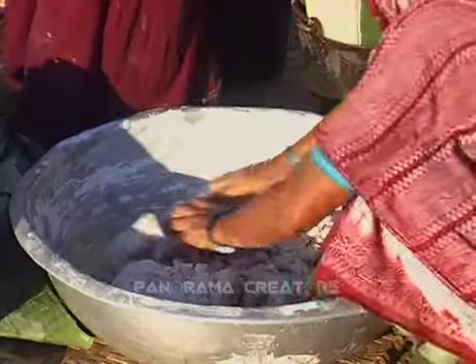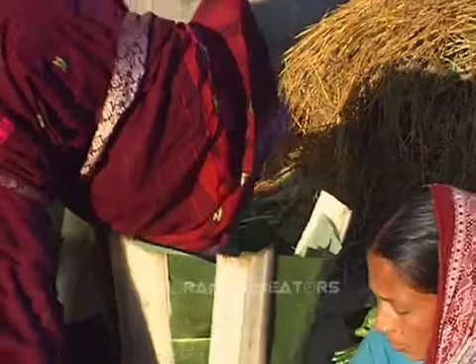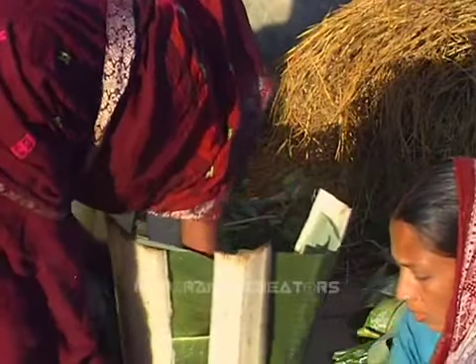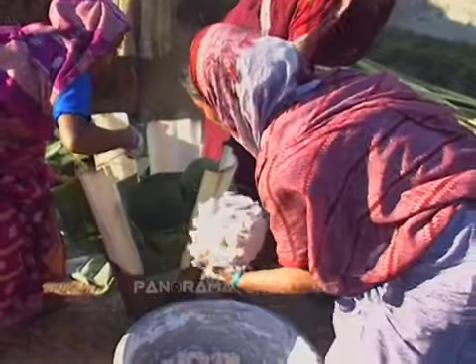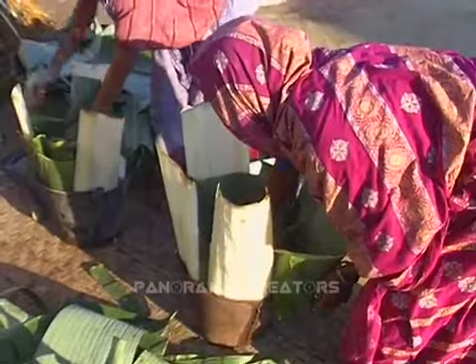On the next morning, they again mix rice flour with the Bogni. This new mixture is put into old buckets or pots and covered perfectly. The size of the cakes follows the size of the pots.